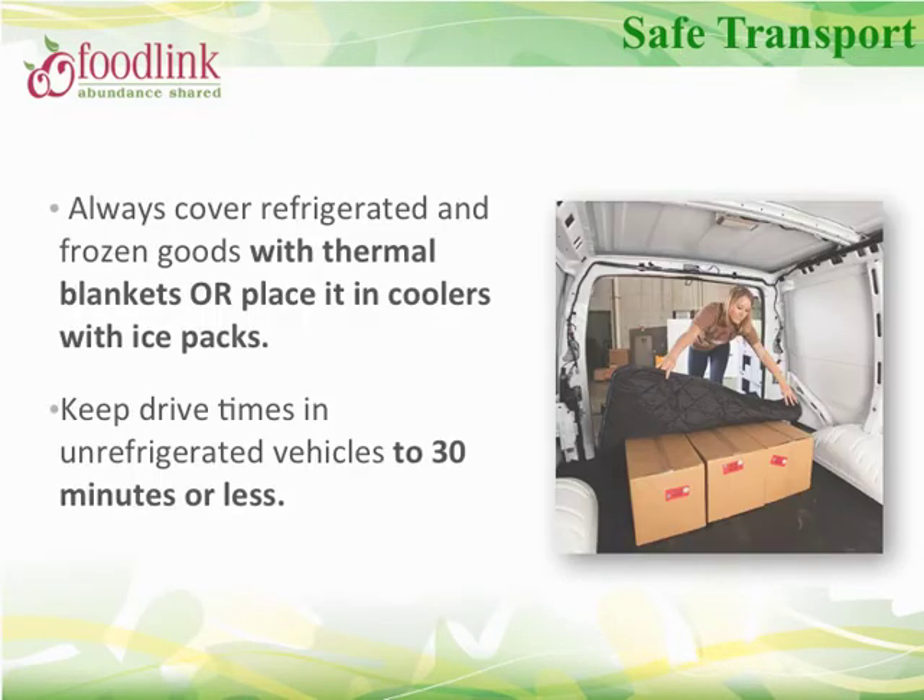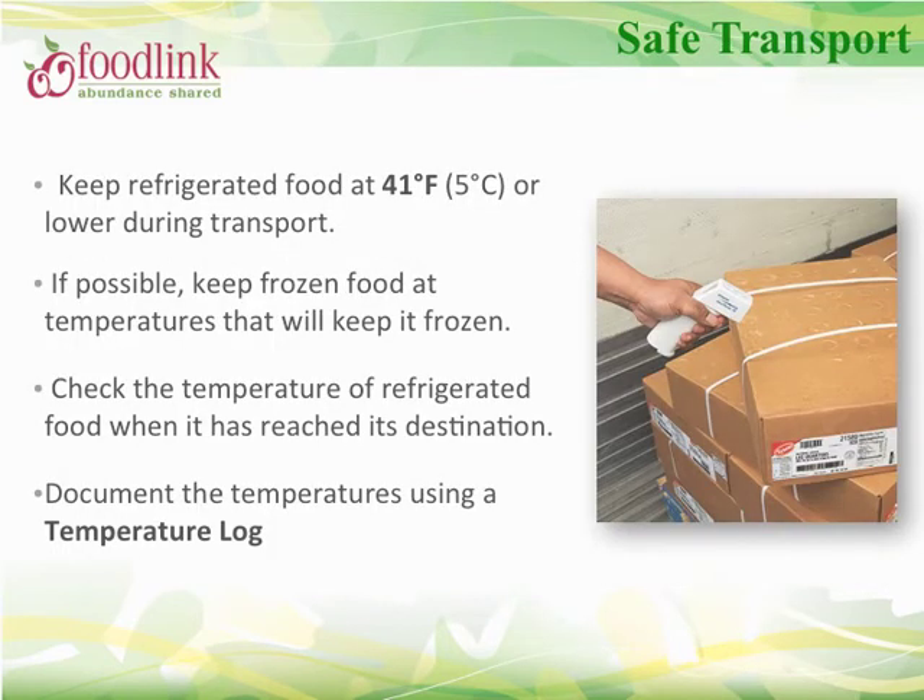Here are best practices to keep in mind while transporting food. Cold food must be kept cold — keep driving times to 30 minutes or less. Keep refrigerated food at 41°F or lower during transport by using coolers with ice packs, thermal blankets, or a refrigerated truck. If possible, keep frozen food at temperatures that will keep it frozen. Before loading refrigerated or frozen items, spot check the temperature of a couple of items, then upon arrival check the temperature of the same two items. Document temperatures in a temperature log.